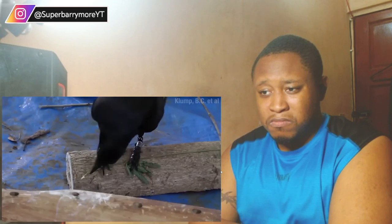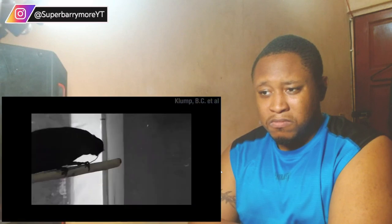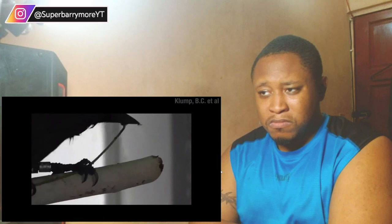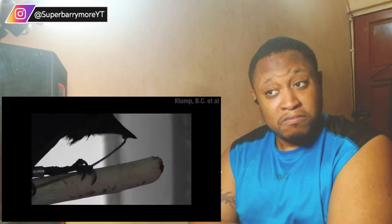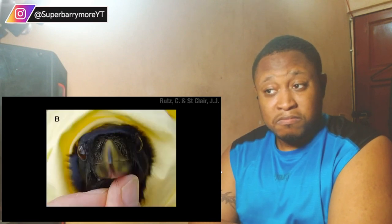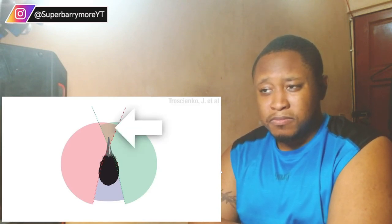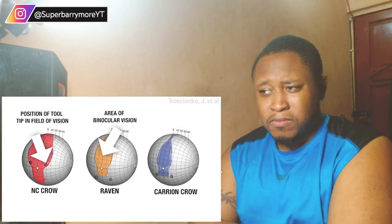Often these crows will also strip the bark off the business end of the stick. This has a couple of benefits: first it makes it smoother so there's less friction when you use it, but it also makes it lighter in color so the crow can see what's going on down in the hole. Seeing what they're doing is quite important — New Caledonian crows have large forward-facing eyes, meaning there's a greater area of binocular vision where the right eye and left eye overlap.